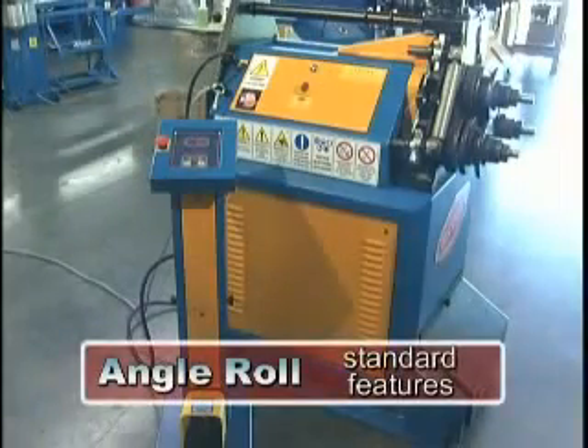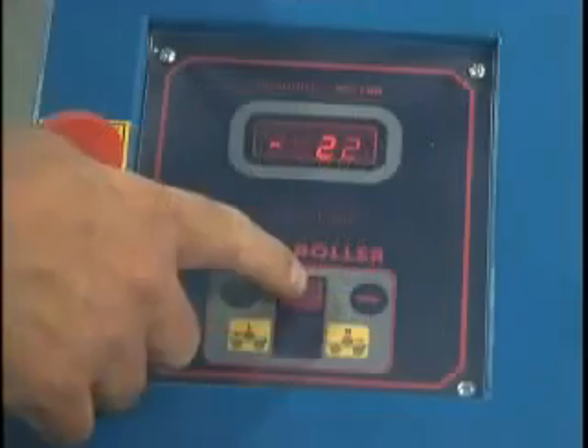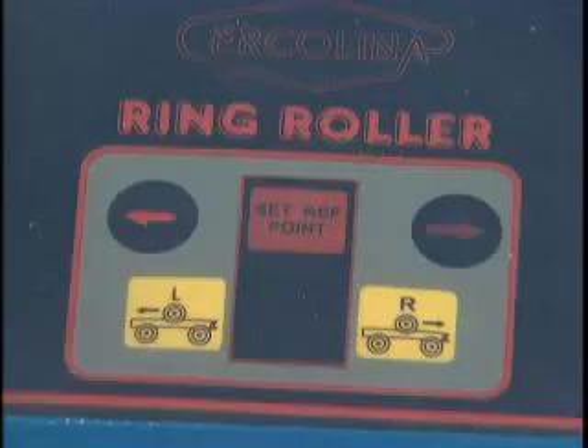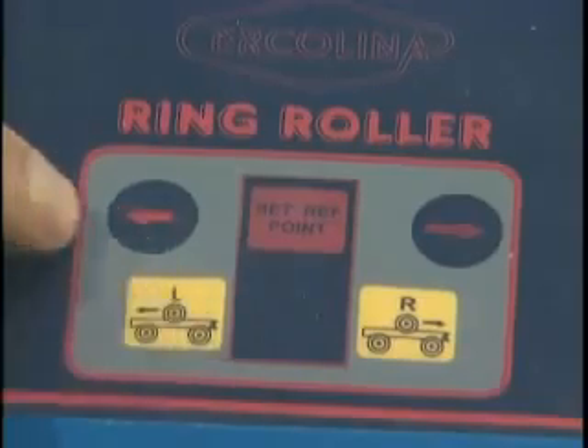Standard machine features include a remote control tower with foot pedal for hands-free control of the rolling function. All CE40, 50, 70 and 100 models offer a digital LED display of center roll position and tracking of center roll movement. Start of bend value and rolling direction, left or right, can be easily reset from the remote control tower.